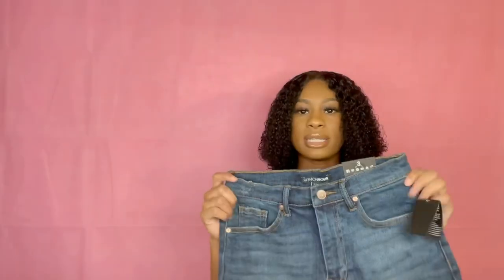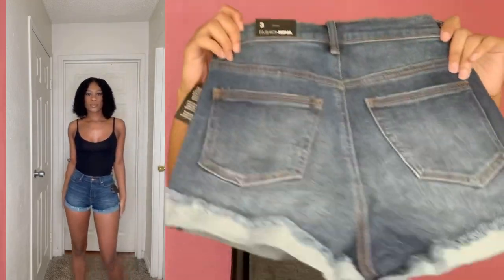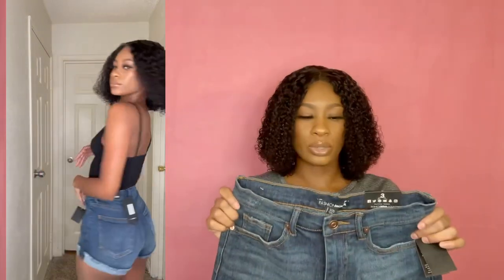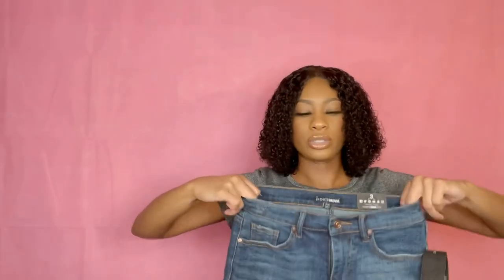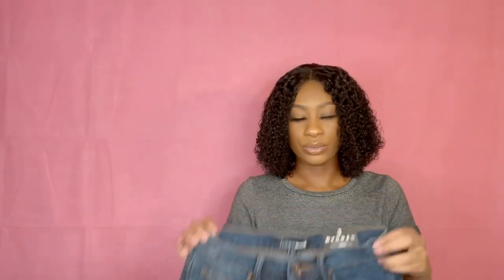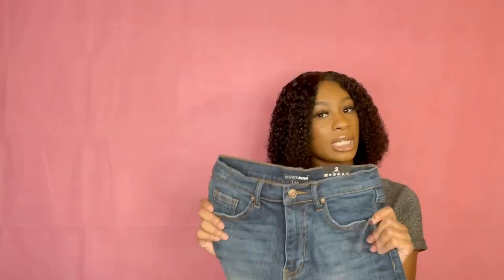The second-to-last pair is also one of my top three favorites. These are just plain dark denim shorts, a size three, kind of stretchy. Nothing too complicated — just some dark denim shorts that I really like. They have a little stretch to them, and you can never go wrong with stretch denim. I would definitely recommend these because they're super cute.